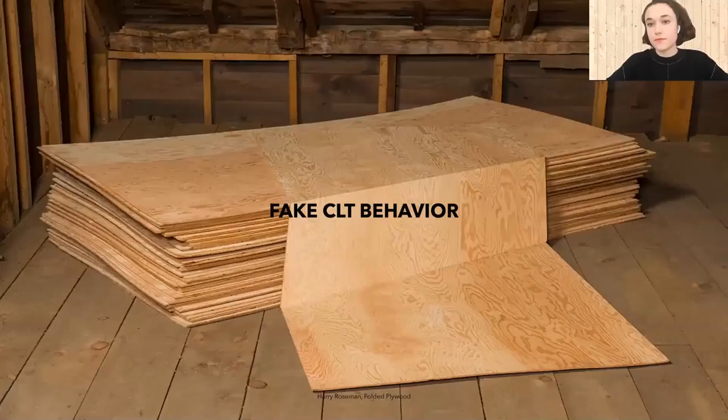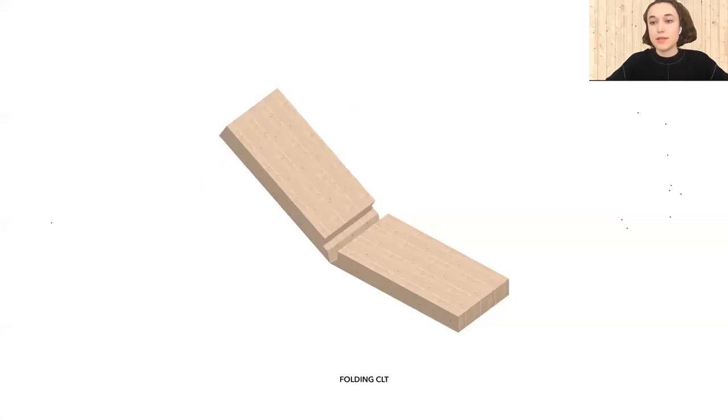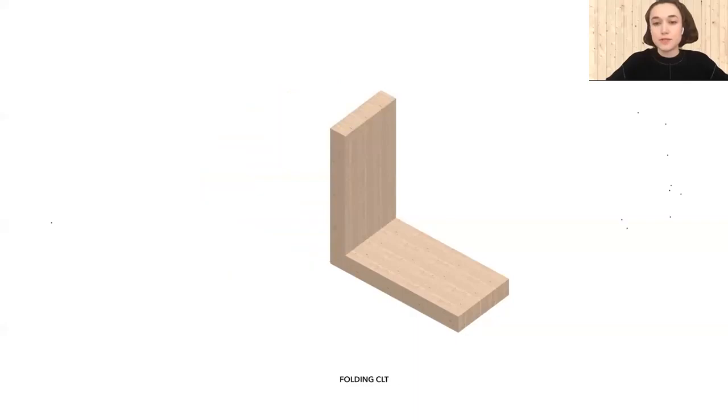Part of the project was the idea to rethink traditional CLT behavior as a flat, blank material and possibly make wood look like something else, similarly to the approach of the artist Harry Roseman, who makes wood look almost like plastic or paper by simply folding plywood sheets. The same operation was applied to CLT blanks by experimenting with the possibility to fold it in order to question its structural and aesthetic possibilities.